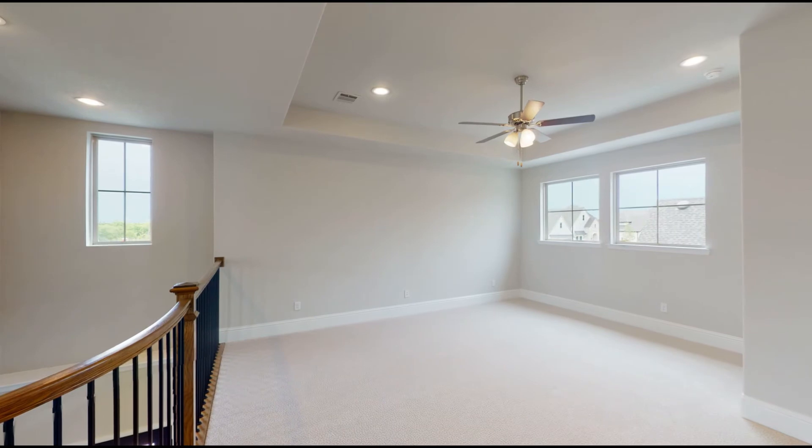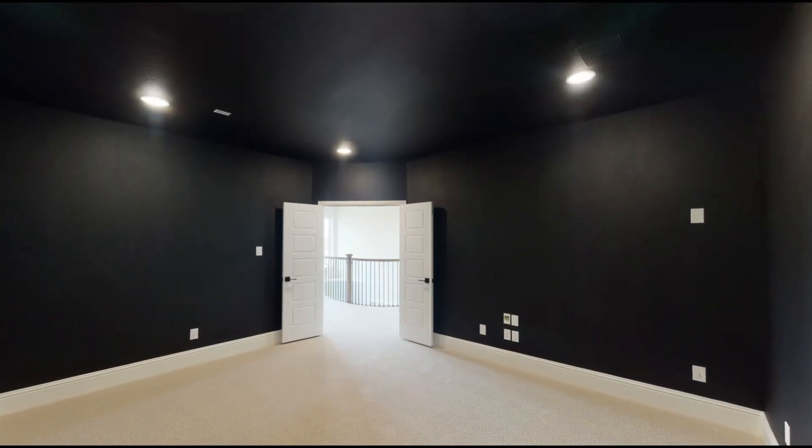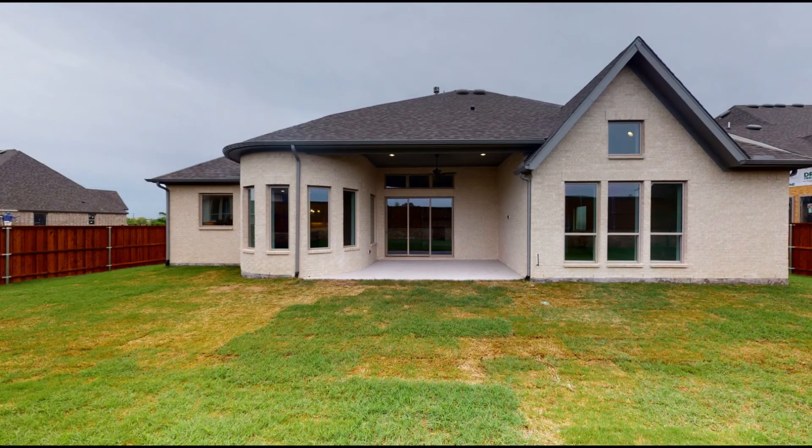On the second floor, along with the secondary bedrooms, you'll find a media room perfect for movie nights with the family. The backyard has tons of space for entertaining along with a covered patio.